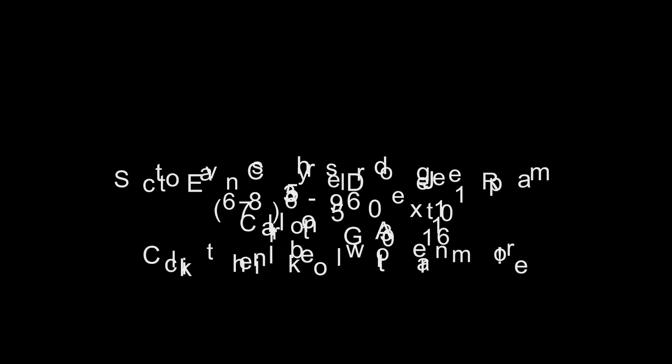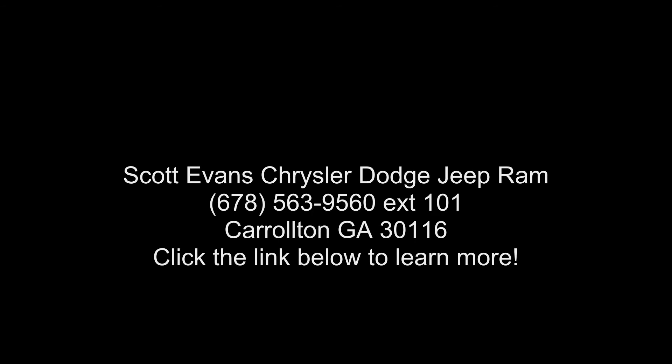Quick Order Package Tradesman included. Engine: 6.7L I6 Cummins Turbo Diesel. Transmission: 6-Speed Automatic.